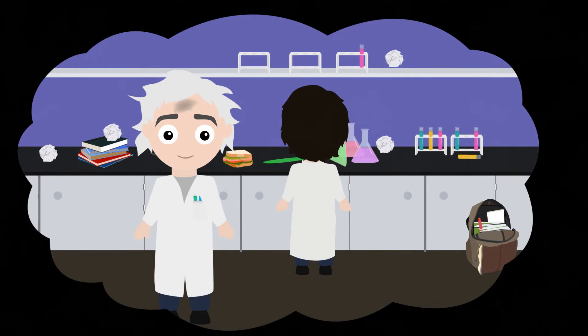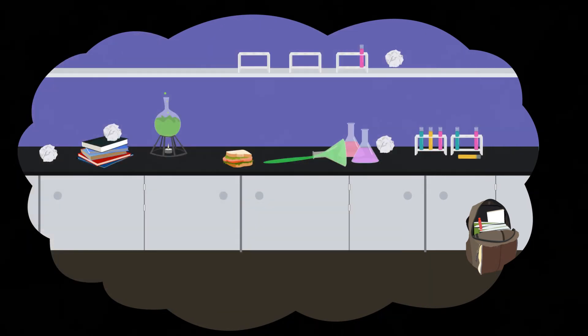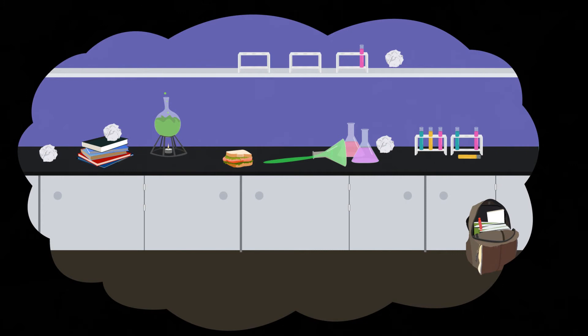Imagine if scientists worked in laboratories without rules — it would be a madhouse. Always be conscious of what is happening in the laboratory. Sometimes experiments can go wrong and you'll need to exit the room, or accidents could happen. Even eating or drinking is bad because the food could be contaminated by the chemicals.